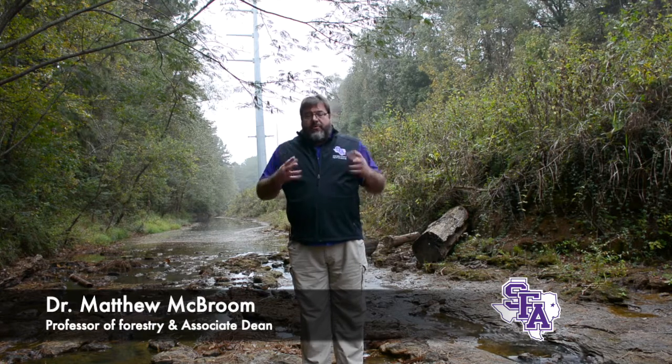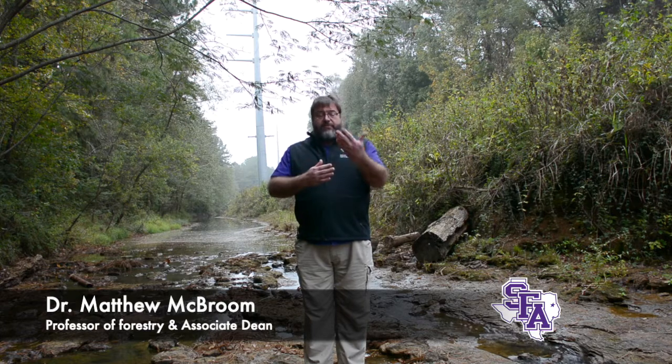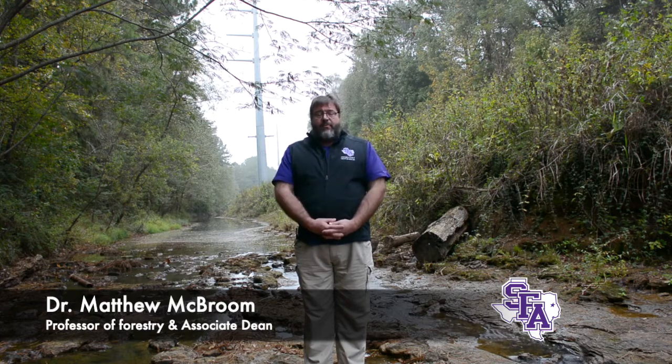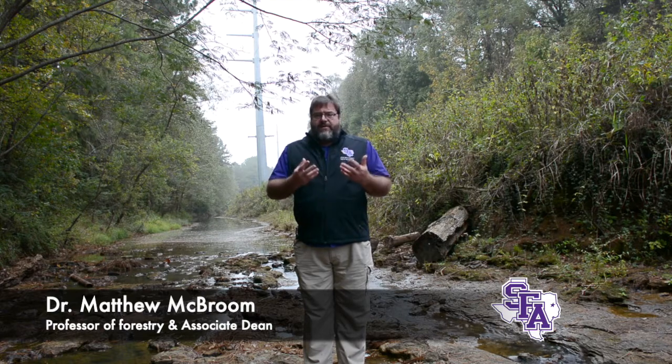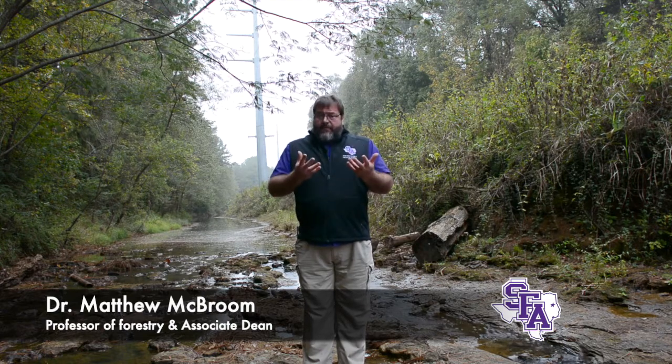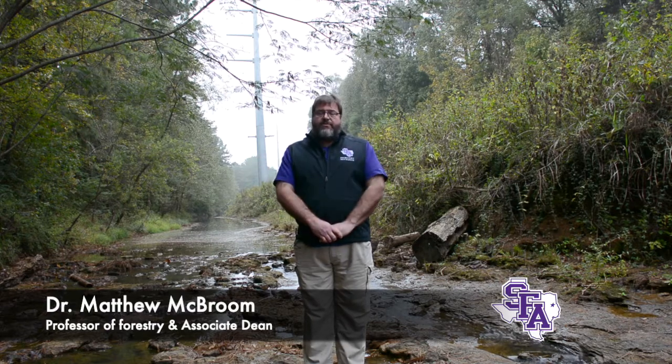BMPs are those things that we do on the land in order to conserve water. This includes streamside management zones, which I'm going to talk more about in a moment, but also maintaining our roadways and skid trails and harvest operations in such a way as to minimize the amount of sediment and erosion that makes it into our streams and rivers.